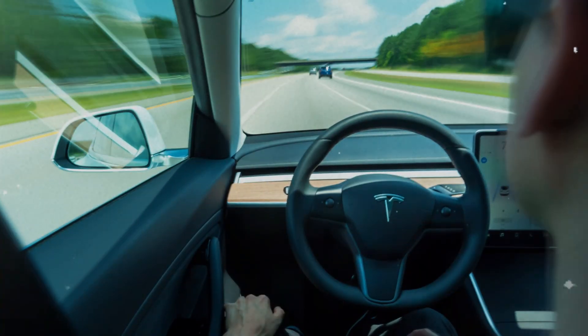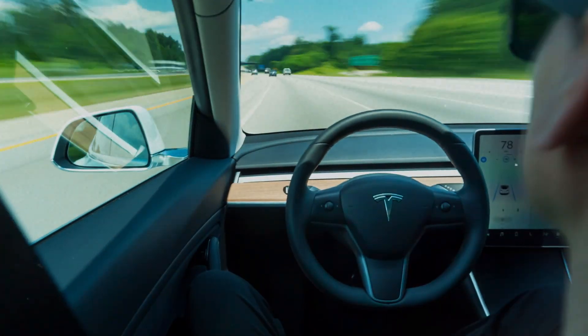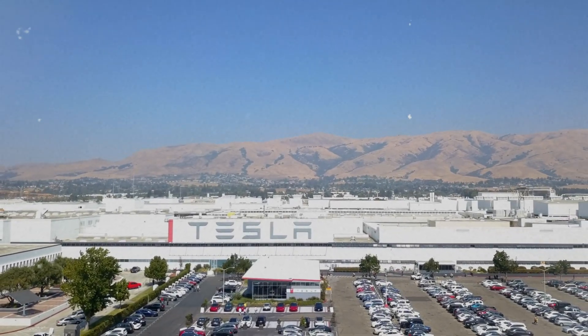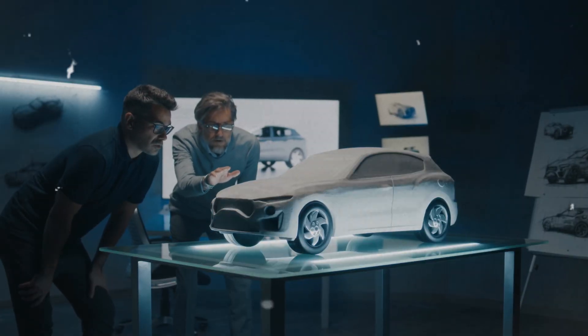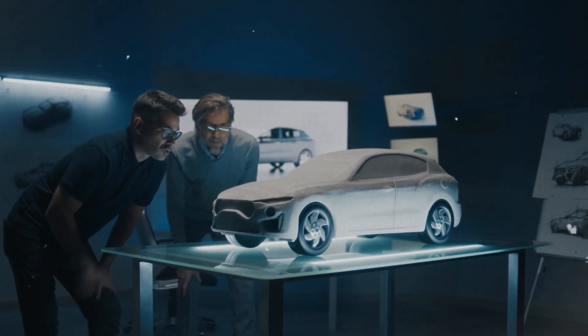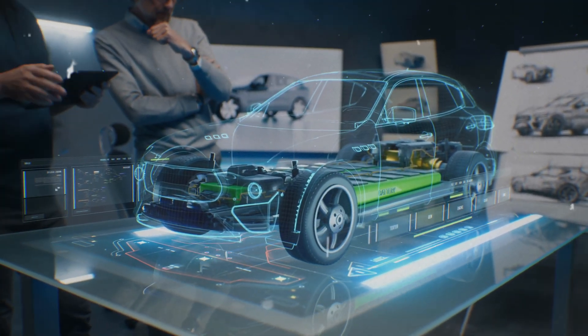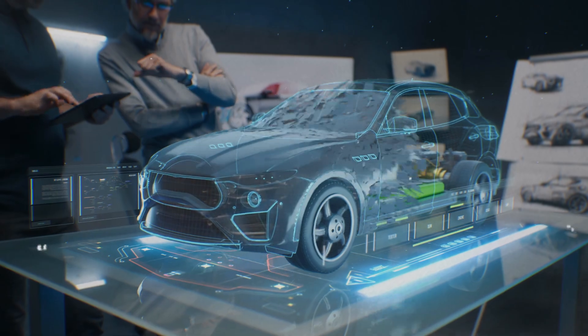And let's not forget about autopilot — talk about next-level convenience. Here's the bottom line: Tesla's not just raising the bar, they're rewriting the whole rulebook. Other carmakers better start taking notes, because the Cybertruck's here to stay. If they want to keep up, they'd better be ready to roll out some serious innovation, and fast.